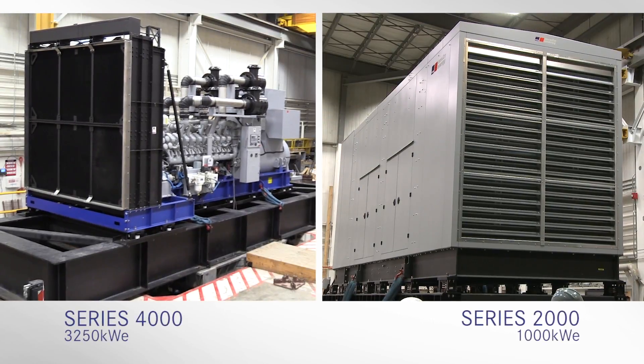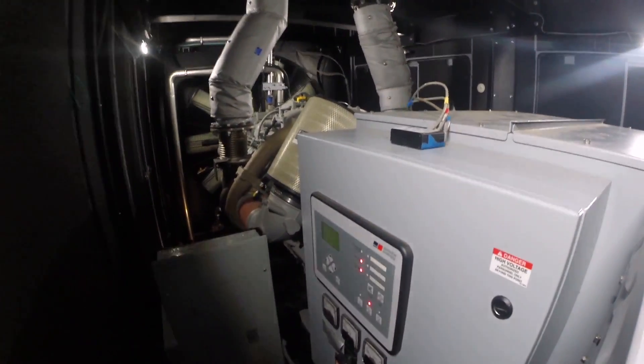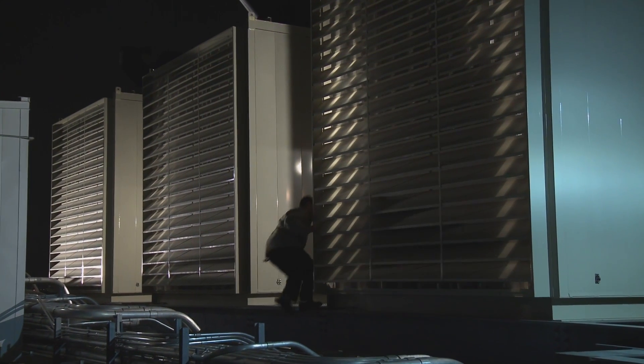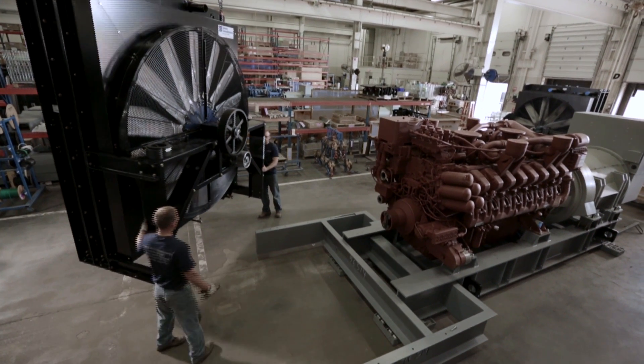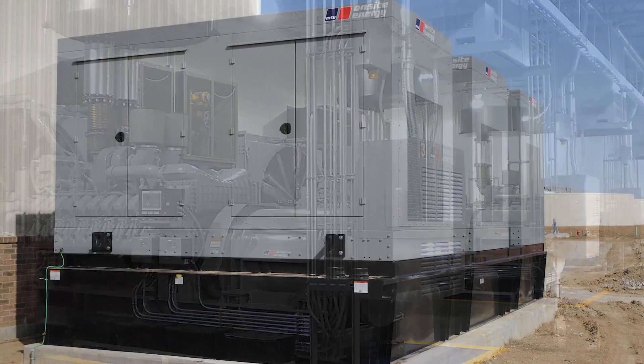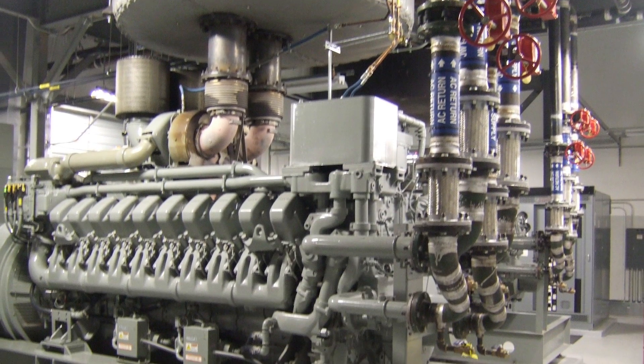These generator sets survived two such tests with SDS levels of 2.5, resulting in certification to install the units anywhere from ground level to rooftop applications. To date, every MTU Onsite Energy generator tested has passed its shaker table tests, making MTU Onsite Energy the go-to solution for seismic compliant gensets of any size.